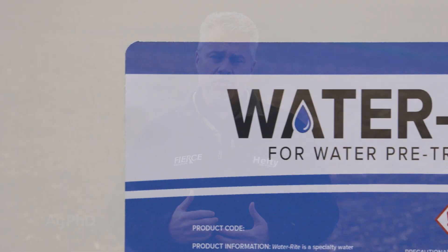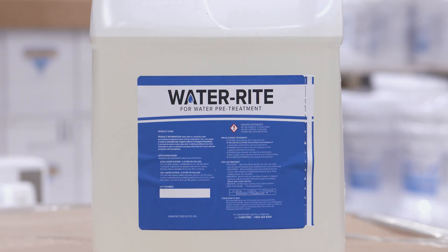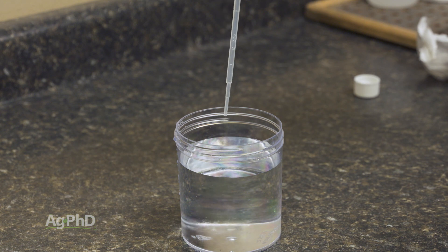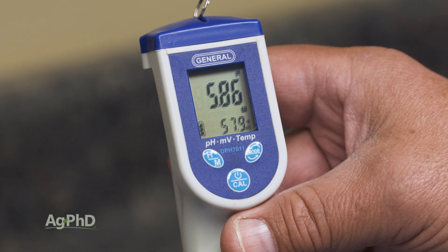To neutralize hard water ions, there are many products out there. The one we're using on our farm is called Water Right, and it only costs a few cents per acre. In addition to neutralizing calcium, magnesium, iron, and copper, it will also drop the pH almost immediately down to around five and a half or six. That solves two of our problems at once.